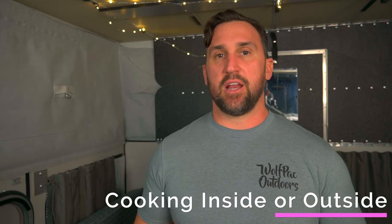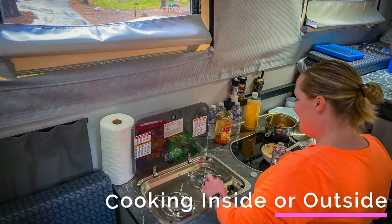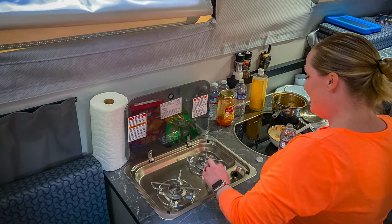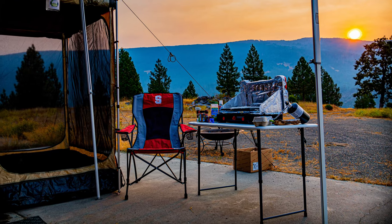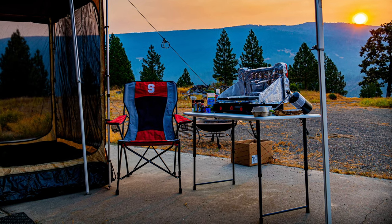One of the next things we've come to enjoy is the ability to cook either inside or outside. On hot summer nights I'll cook outside, but if it's freezing with high winds, I can easily cook inside. It's really given us the option to make this a four-season camper.